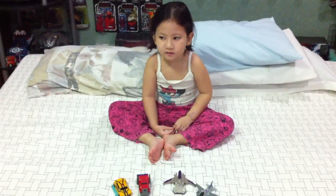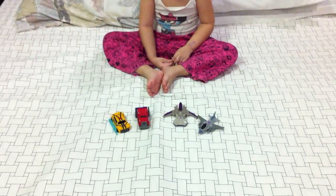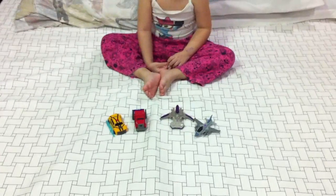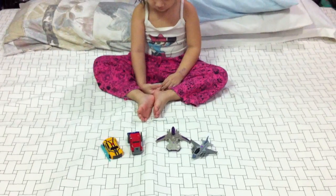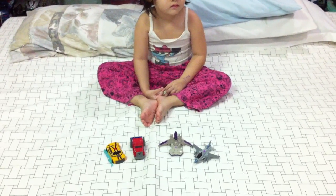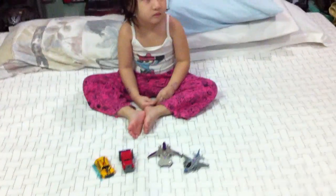Alright, what are we doing today? We are reviewing the McDonald's Happy Meal Transformers Prime toys. October 4th, 2012, and they just released at McDonald's Philippines the Transformers Prime Happy Meal toys. There are just four of them because the other four were Littlest Pet Shop.